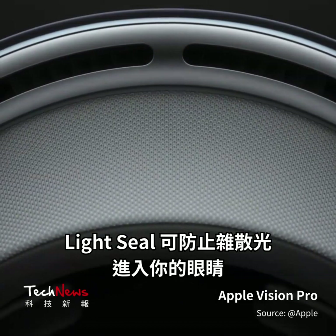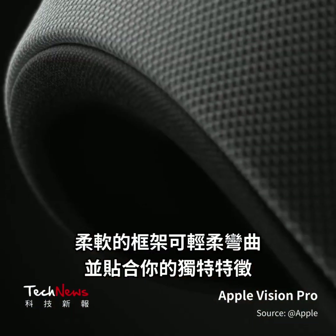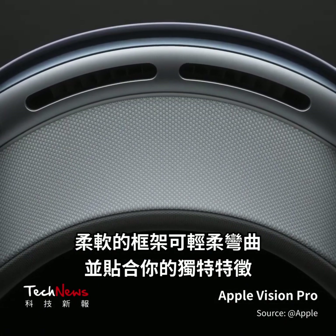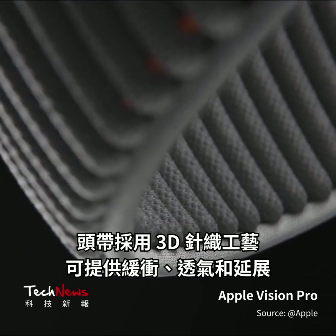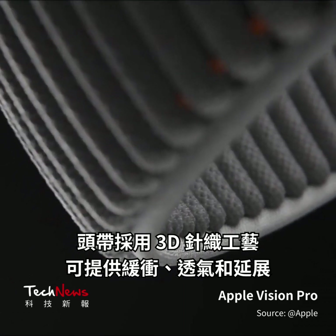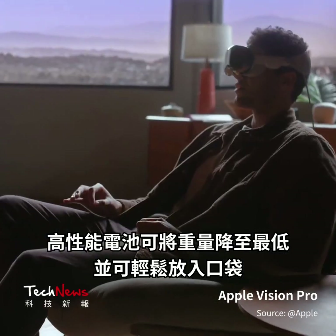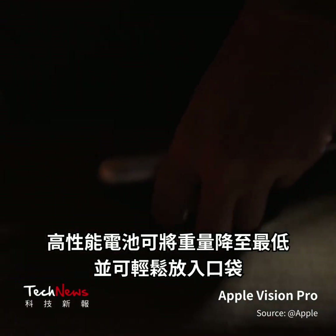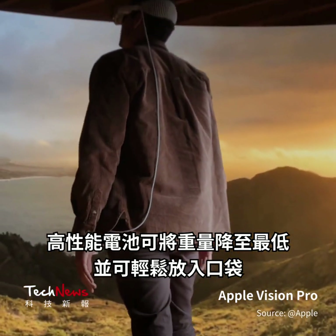The light seal keeps stray light from your eyes. And a soft frame gently flexes and conforms to your unique features. The headband is 3D knitted to provide cushioning, breathability, and stretch. And a high-performance battery reduces weight to a minimum and slips easily into your pocket.